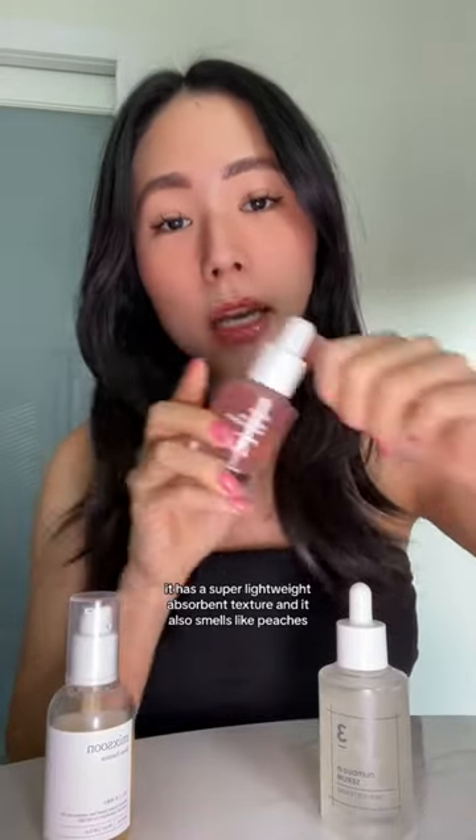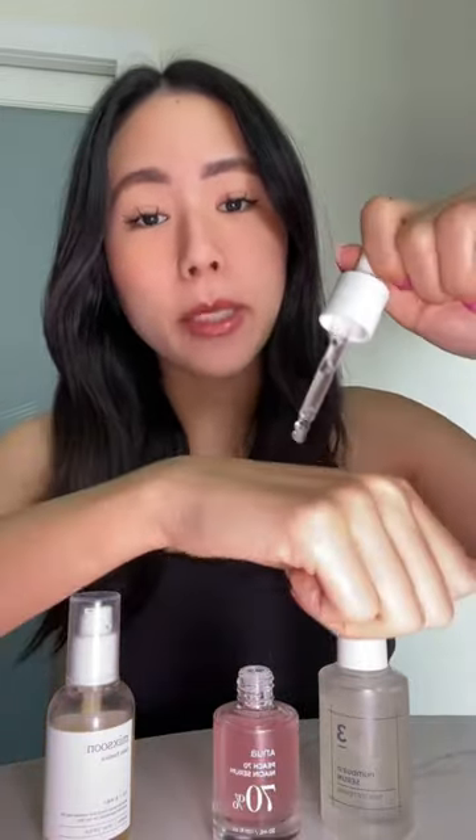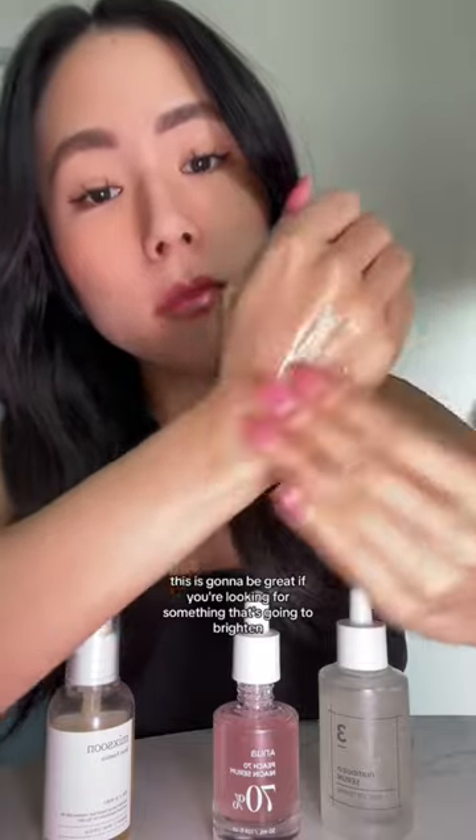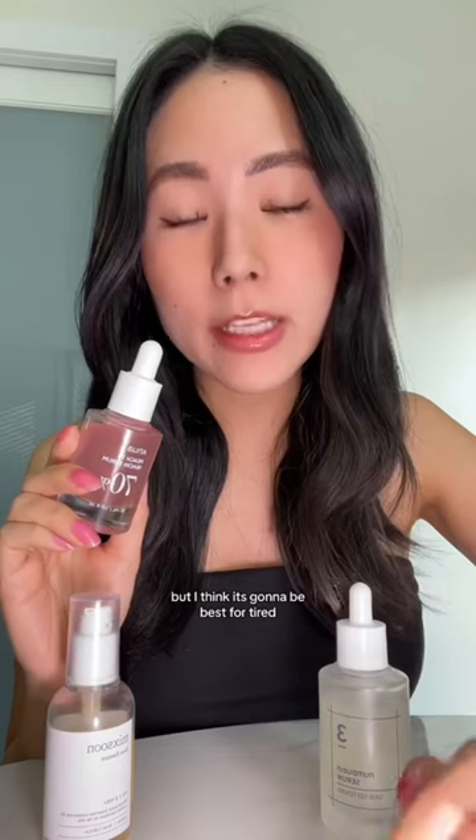Next we have the Anua Peach Serum. This is made with peach and niacinamide. It has a super lightweight absorbent texture and it smells like peaches. This is great if you're looking for something that will brighten your skin while also potentially getting rid of dark spots. It's great for all skin types, but best for tired, dull skin.